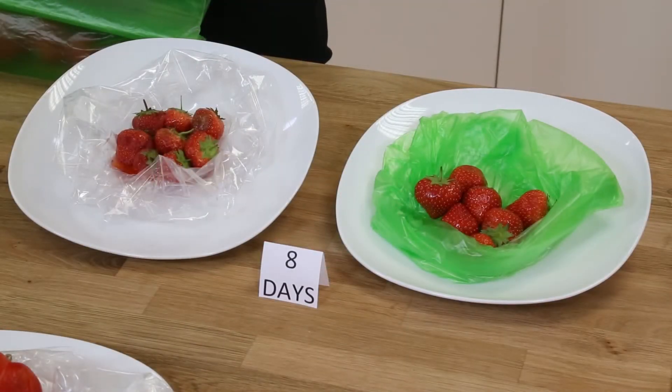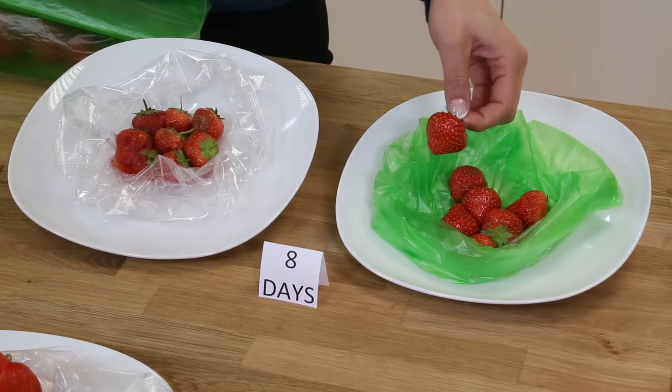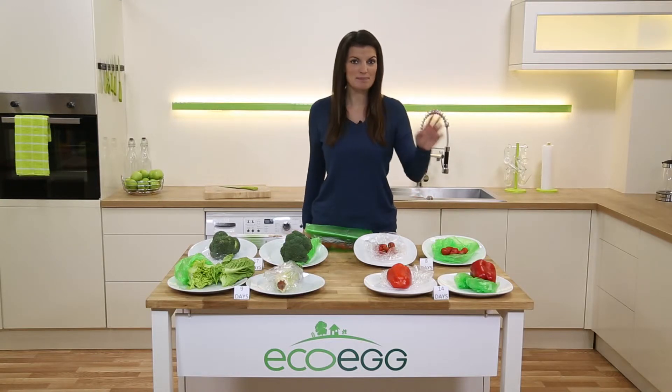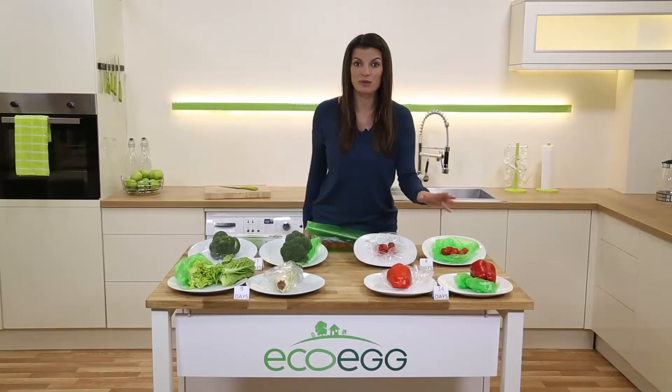Here's another example. These are eight day old strawberries. We all love strawberries but they go off so quickly normally. But with the food saver bags they last so much longer — and if you love making smoothies or soups, these are perfect for you. Now have a look at these peppers bought 14 days ago. Again the only difference is the bag we've used to store them in. The ones stored in the food saver bag are still fresh — listen.